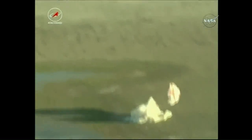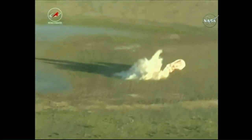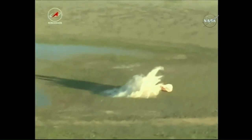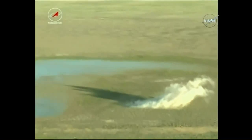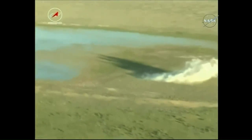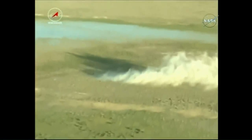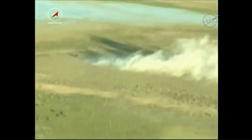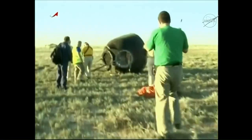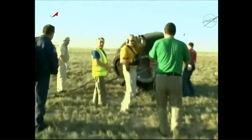An excellent view of the soft landing engines firing just a moment or two above the landing site. The report from the search and recovery forces was that the spacecraft was horizontal on its side. It was placed upright to enable the Energia search and recovery personnel to begin to extract cargo from the spacecraft.